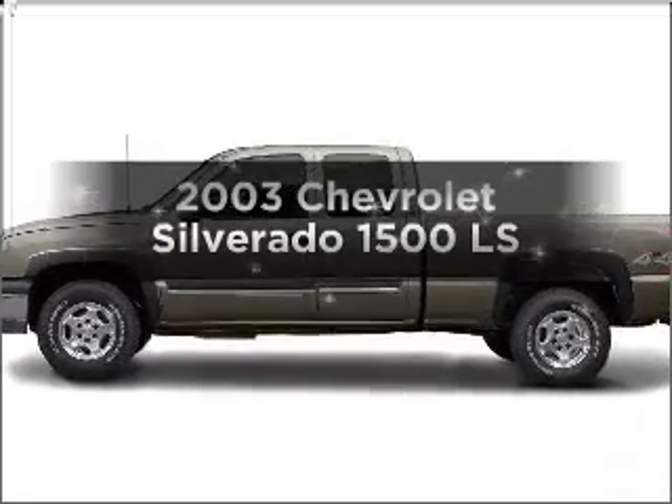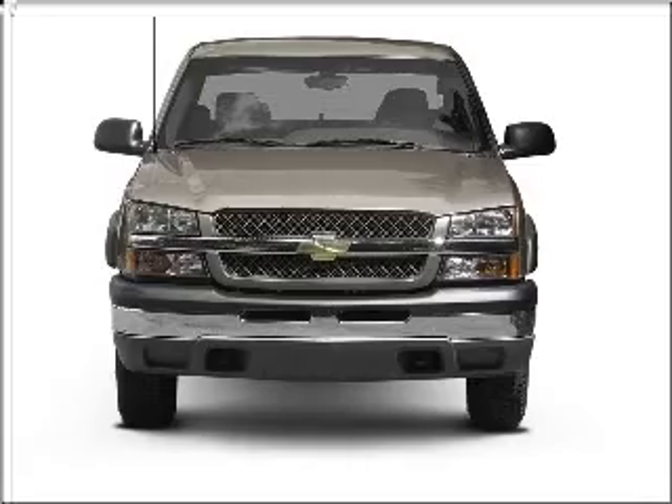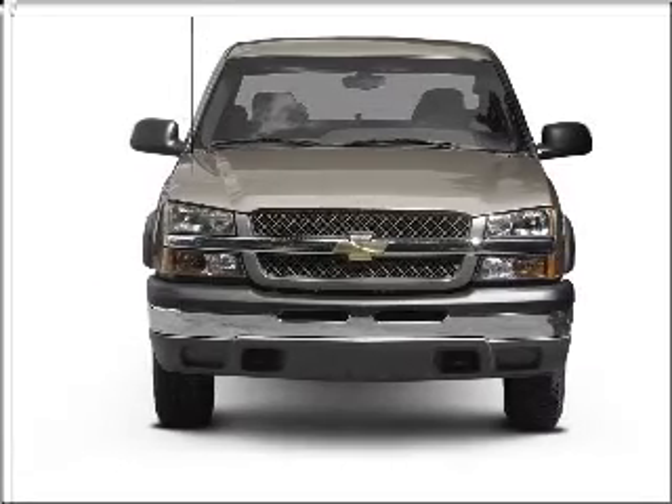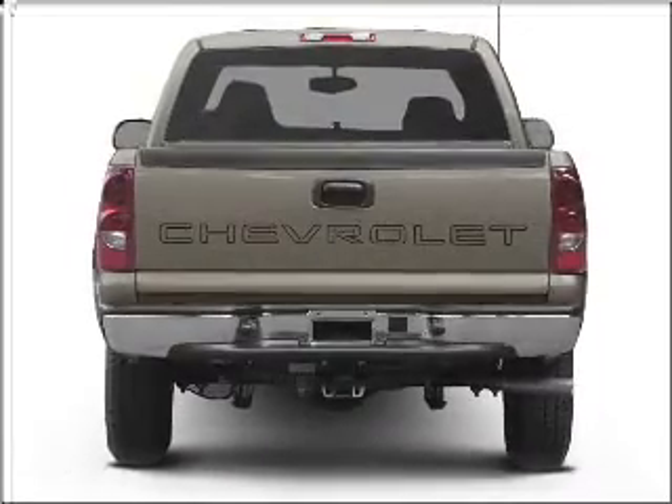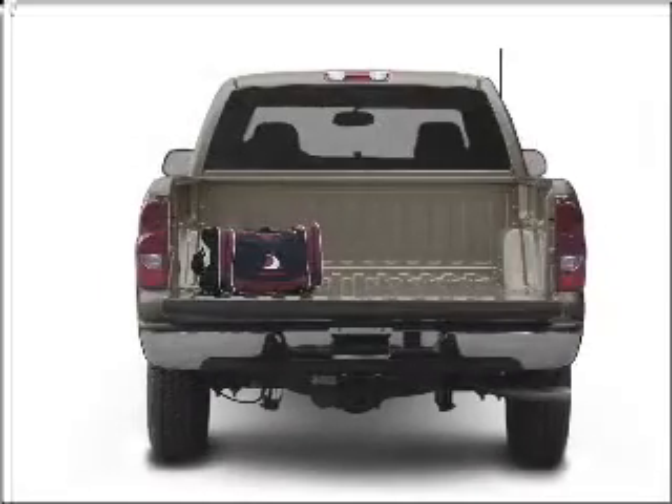Get noticed in this 2003 Chevrolet Silverado 1500 — this is the set of wheels you've been looking for. With a powerful 8-cylinder engine connected to a smooth-shifting automatic transmission, the anti-lock braking system will help deliver you safely to your destination.